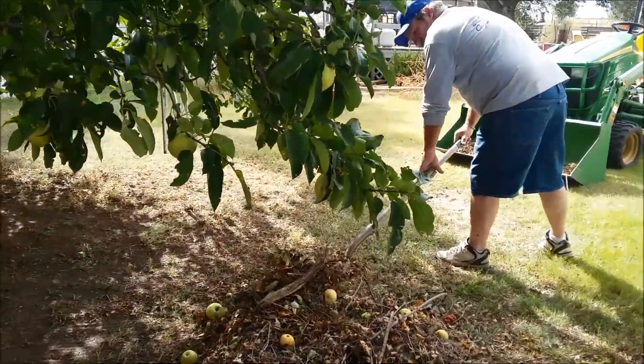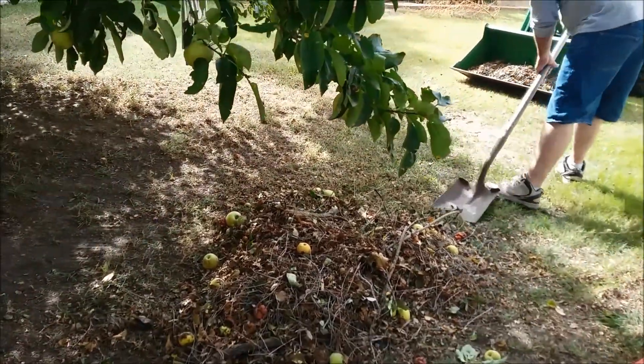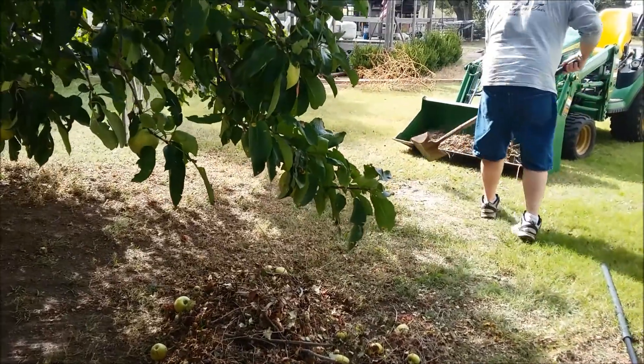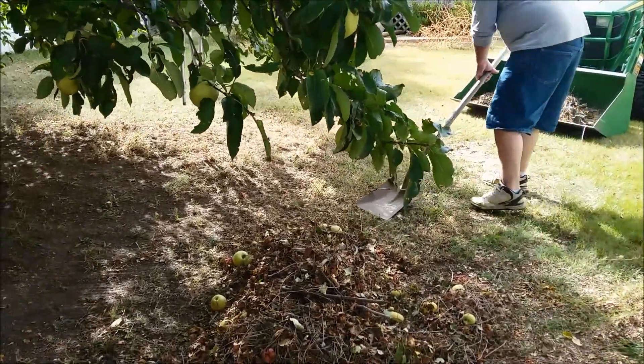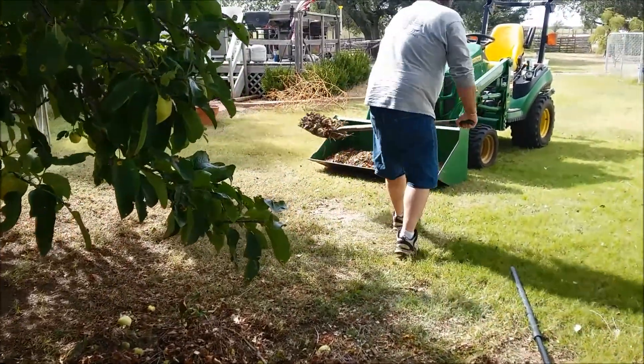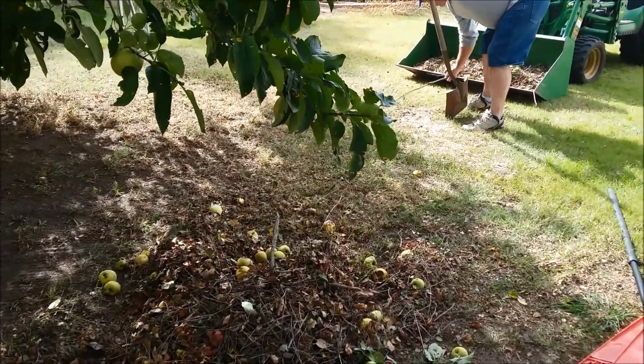We were just talking about how we wish that we had a pig or two, because if we did, these apples would be perfect to feed them. Several years ago when we did have one, that's what we did — we fed all of our apples that fell to the pigs. I've been feeding them to the chickens, but the chickens can't keep up. So we're going to take all this and go add it to our compost pile.